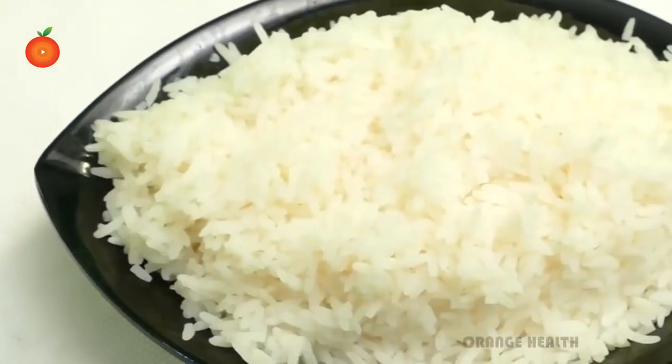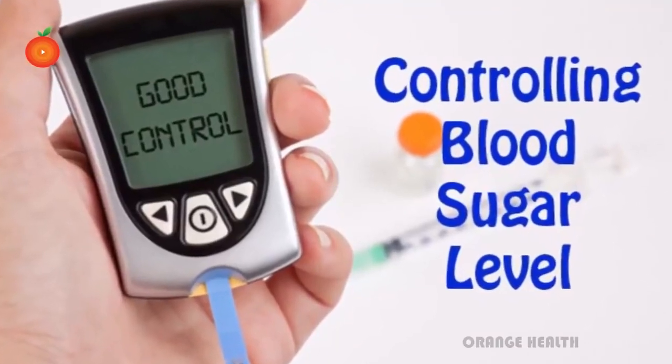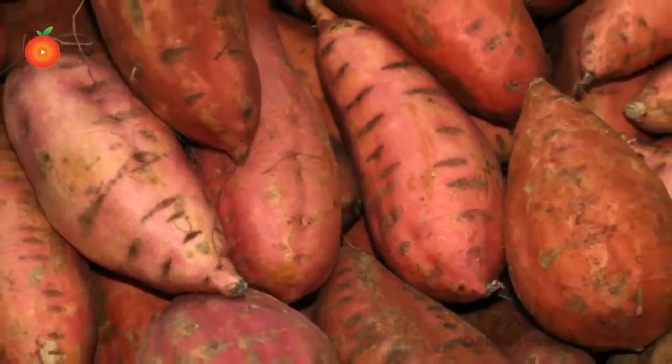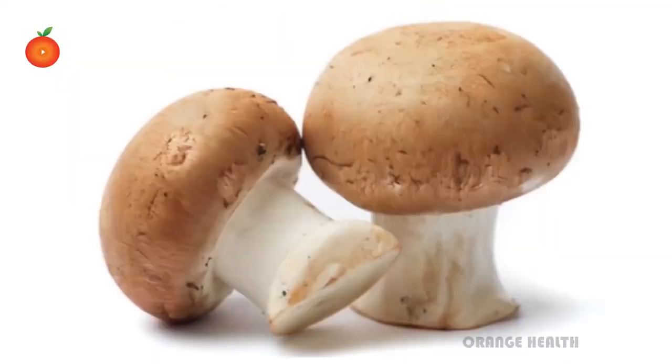Rice is not the most nutrient-rich food and overeating it may disrupt your blood sugar levels. Look for fiber-rich, nutrient-rich foods such as sweet potatoes, barley, leafy green vegetables, cauliflower, mushrooms, and squash to support your blood sugar health.